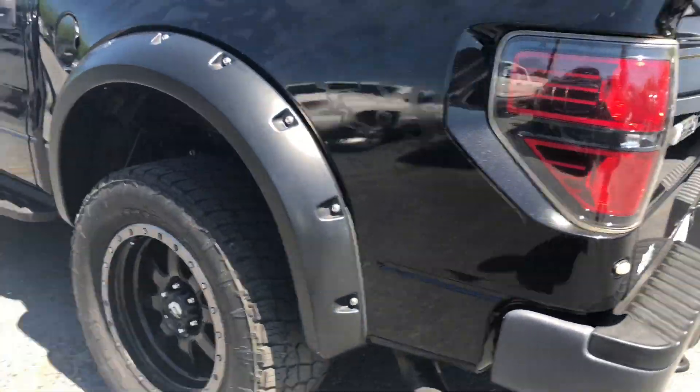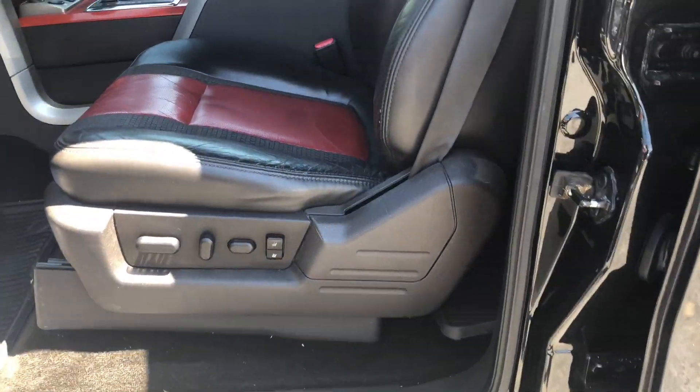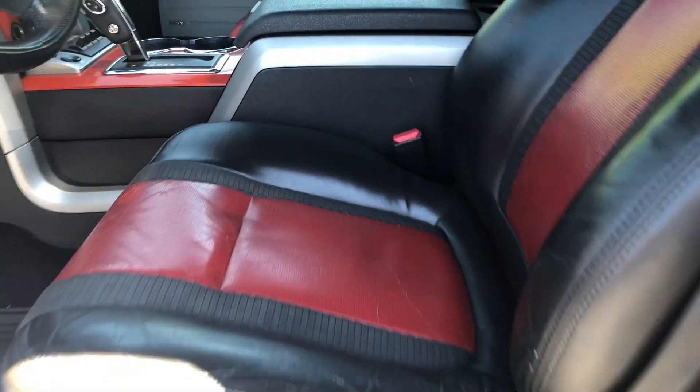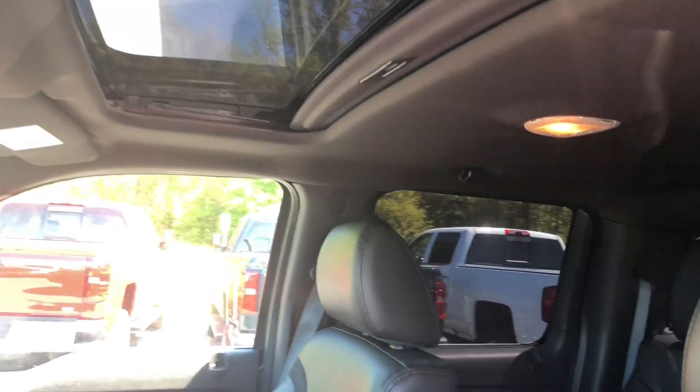It's got pretty much all your bells and whistles on it. It's also got a 6.2 on the inside. We'll give you a quick look on the interior — plenty of room in here for you and your whole family.